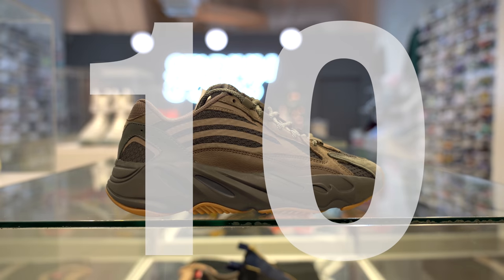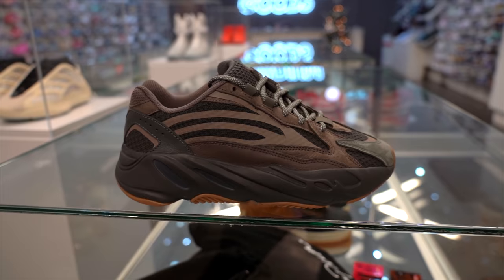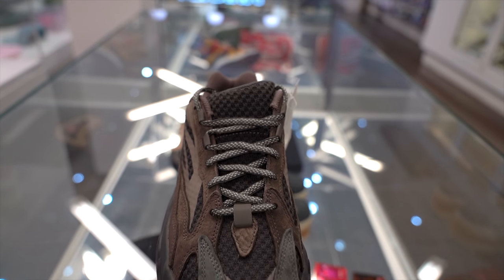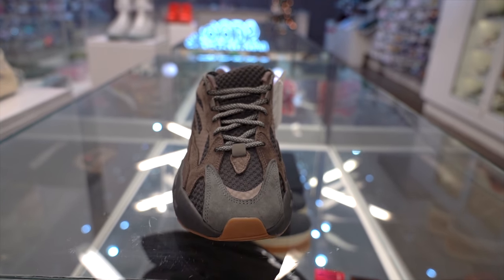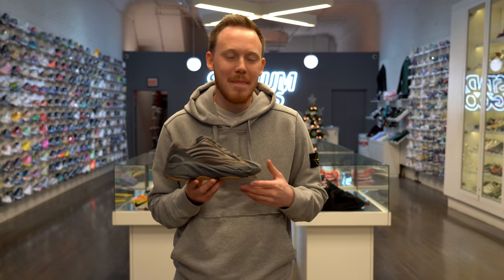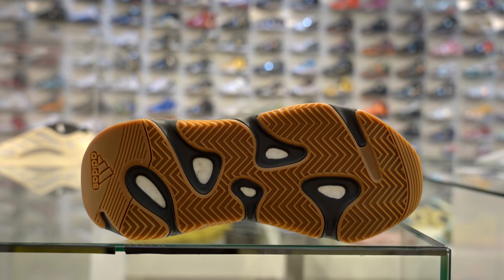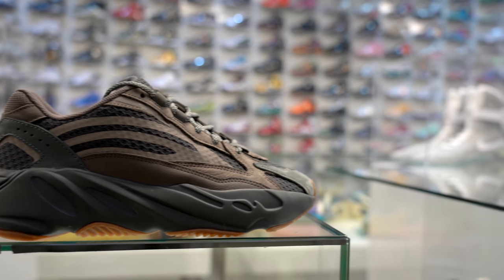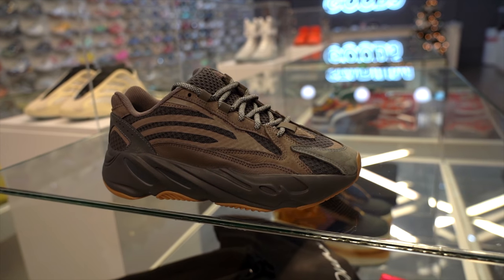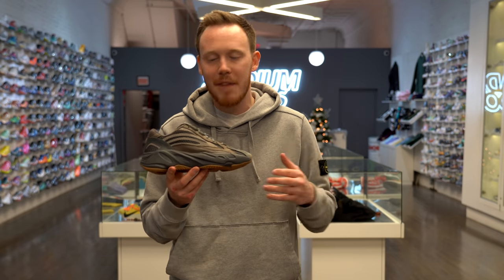Number 10, the Yeezy 700 V2 Geode. The Yeezy 700 is actually one of my favorite sneaker silhouettes and one of my favorite Yeezys. I think the V2 is a really solid upgrade on the original V1, and the Geode colorway is definitely easy to rock because you have a lot of muted colors that pretty much go with anything. It's incredibly comfortable, it's got a gum outsole, and features premium materials like suede on the toe and around the eyelets, plus 3M hits on the midfoot. If you're looking for a super clean minimal look to give you that subtle flex, the Yeezy Boost 700 V2 Geode is definitely the way to go.